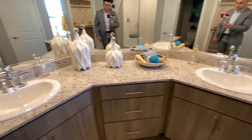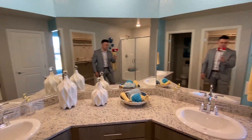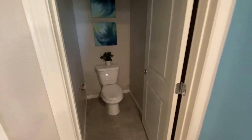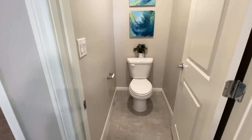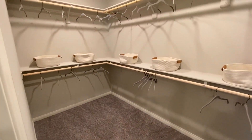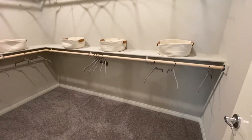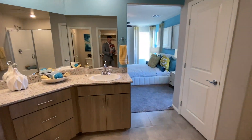We've got double sinks, a bunch of mirrors over here — no shortage of mirrors. And then we've got our nice walk-in closet. Well, that pretty much does it for the tour.